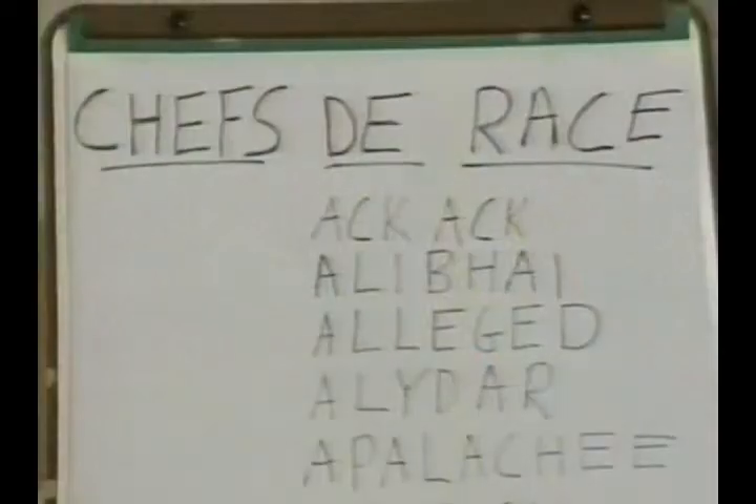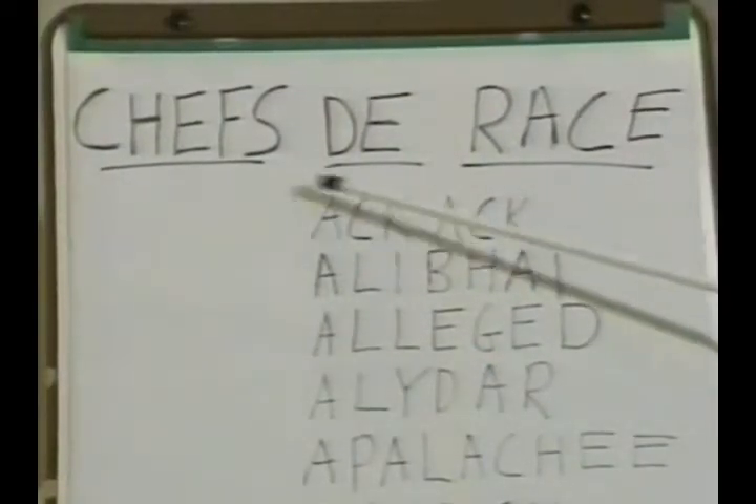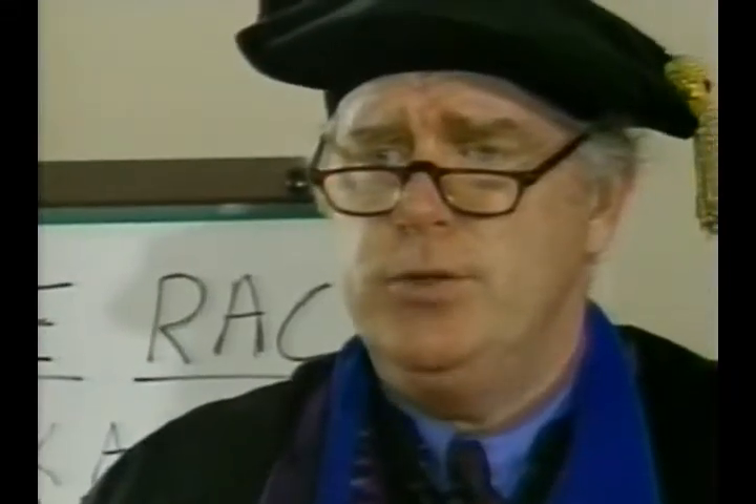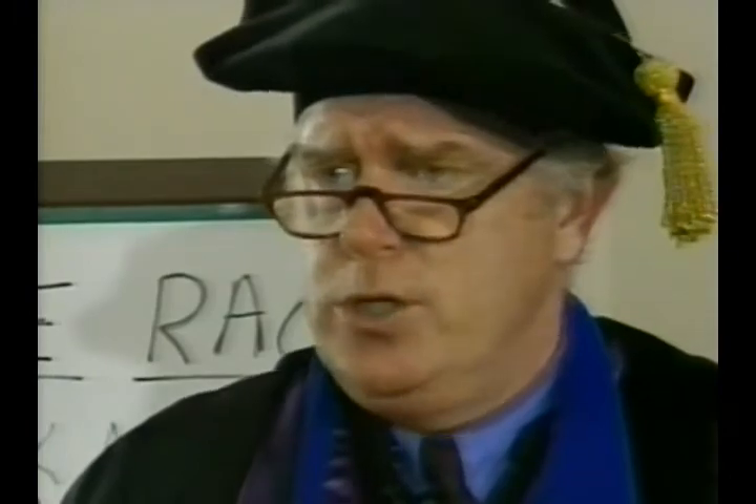Good morning, class. Dosage theory is based on a list of influential sires called chefs de race. Why are they called chefs de race instead of influential sires? It sounds better. Now take notes. Questions later.